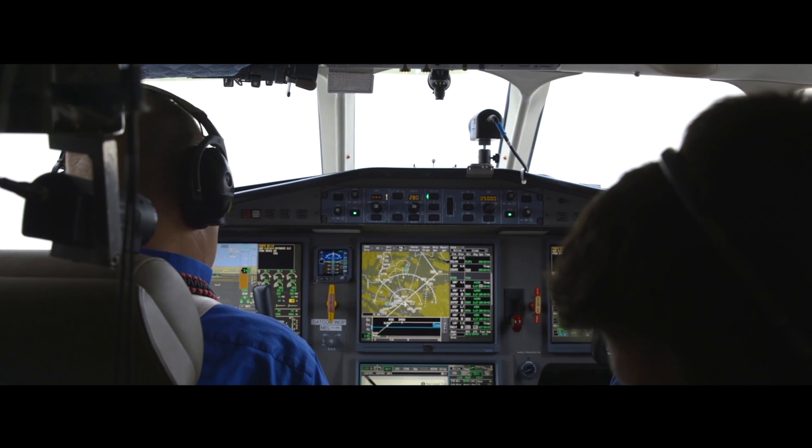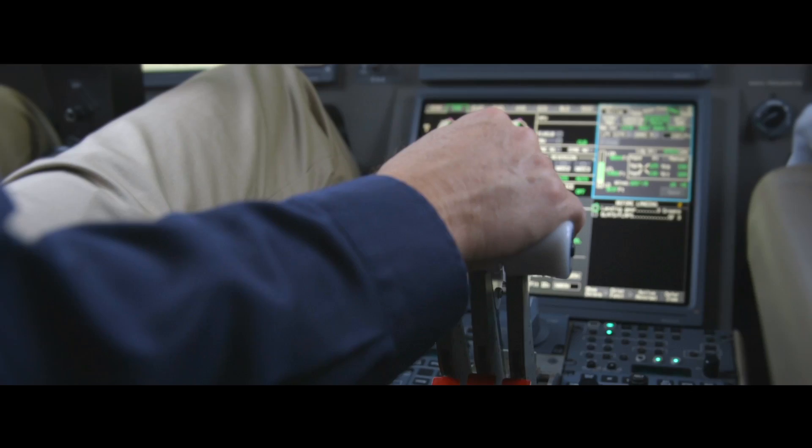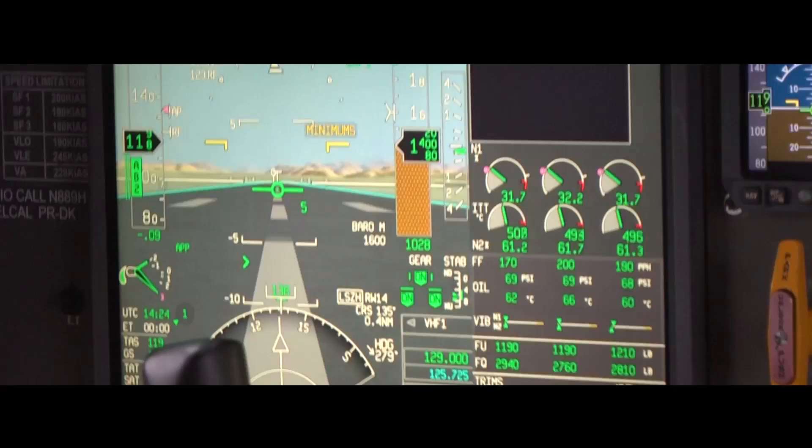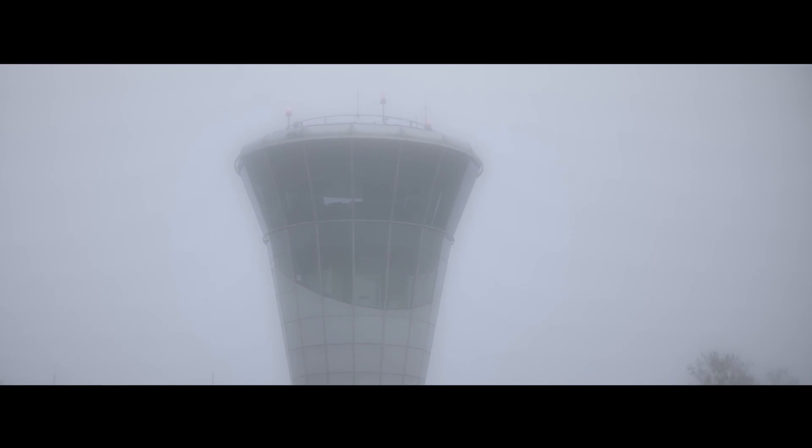Honeywell Smart View uses a proven database of airport runways and terrain data overlaid with actual obstacles that may be present. It enables pilots to land safely in weather that would otherwise force them to divert or hold until conditions improve.